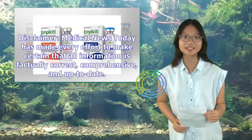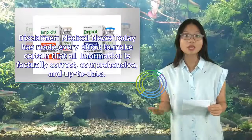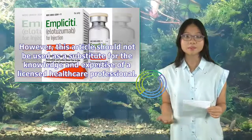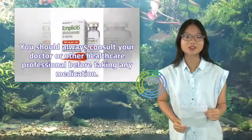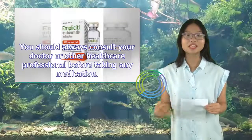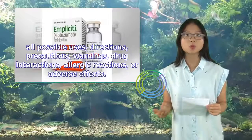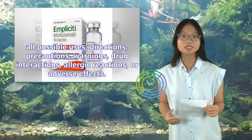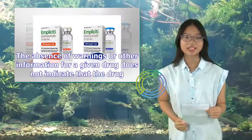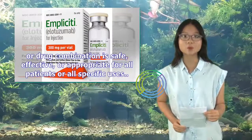Disclaimer: Medical News Today has made every effort to make certain that all information is factually correct, comprehensive, and up-to-date. However, this article should not be used as a substitute for the knowledge and expertise of a licensed healthcare professional. You should always consult your doctor or other healthcare professional before taking any medication. The drug information contained herein is subject to change and is not intended to cover all possible uses, directions, precautions, warnings, drug interactions, allergic reactions, or adverse effects. The absence of warnings or other information for a given drug does not indicate that the drug or drug combination is safe, effective, or appropriate for all patients or all specific uses.